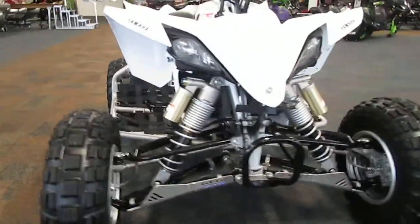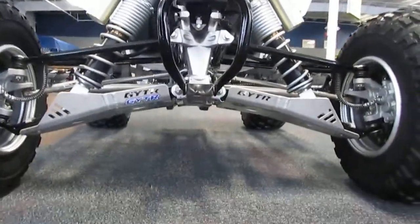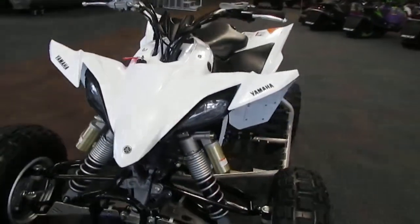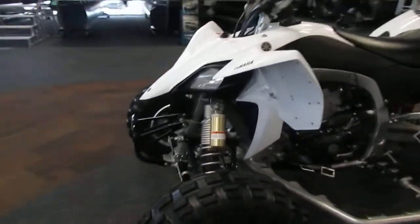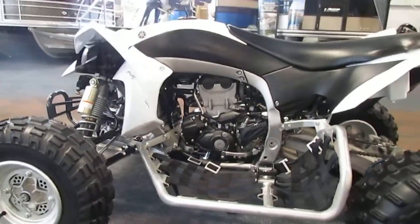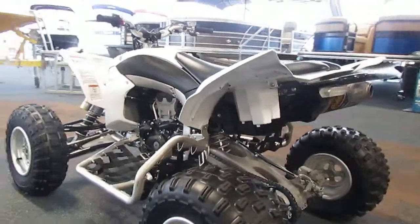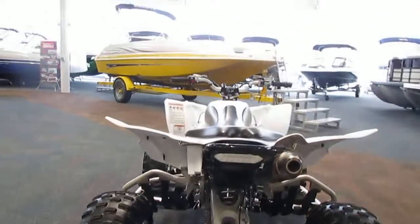It also has GYTR A-arm guards, high and low beam headlights, a parking brake, aluminum wheels, and an LED brake light.